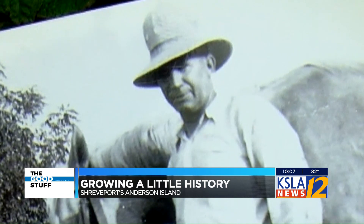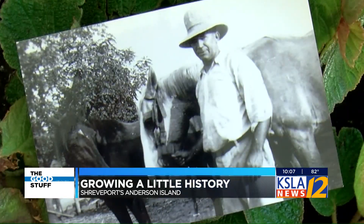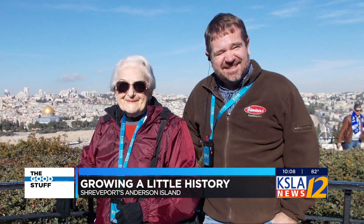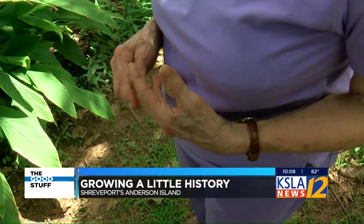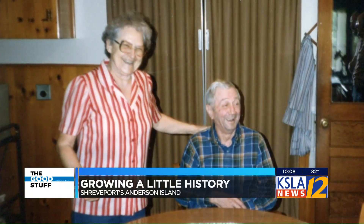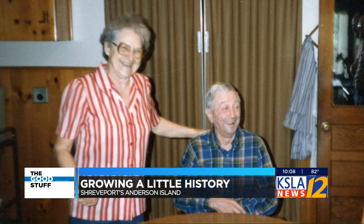She says back during the 20s and 30s, her daddy would get up before daylight and plow behind mules or horses. Lucille's grandson John checks in on her weekly. Ever since her husband of 62 years, Robert, passed away nearly two decades ago.